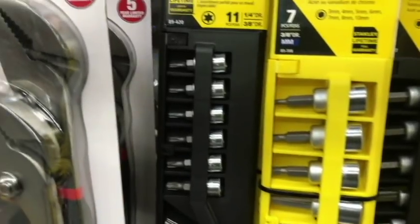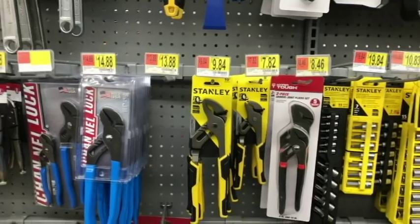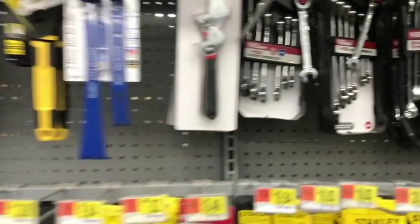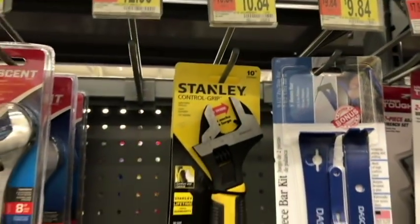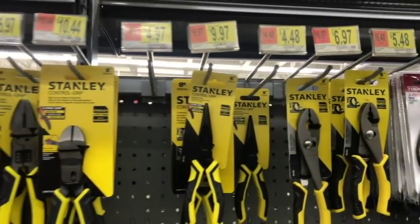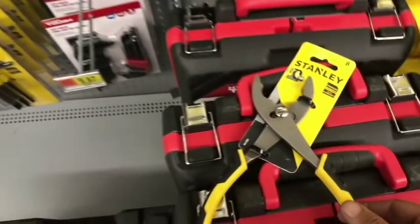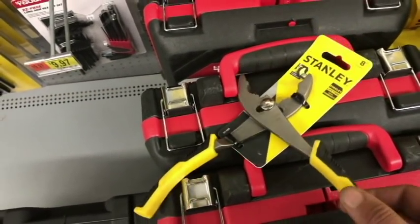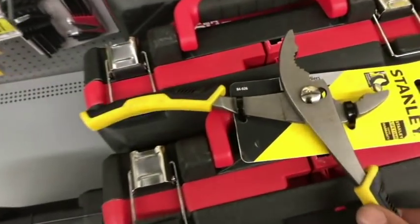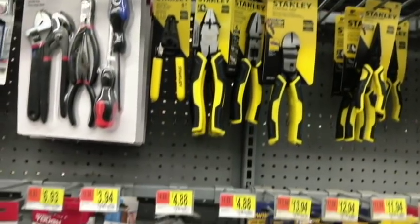Looking at some of their specialty sockets, they did have SAE and metric Allens as well as Torx bits, so that's nice. They sold Channel Lock — I was happy to see that. They had ratchet wrenches around 20 bucks, pretty comparable to Harbor Freight. I did see some Crescent on the shelf. The Stanley pliers — just not good quality. Take these slip joints for example: so much wiggle and movement, I don't know if that little rivet fastener holding it together is going to hold up.